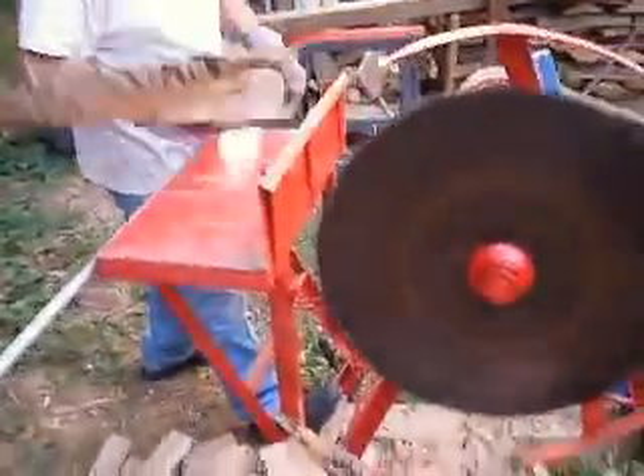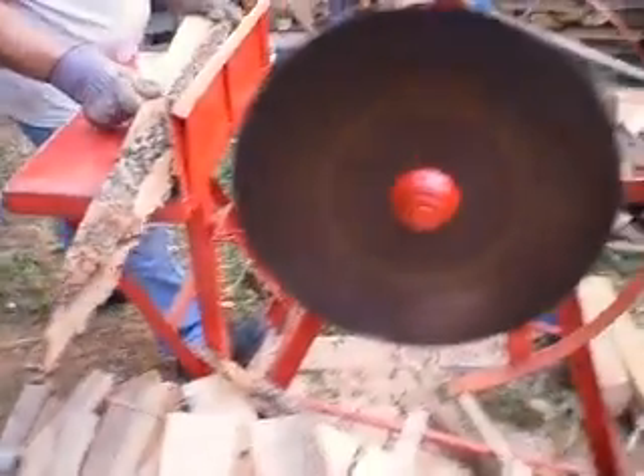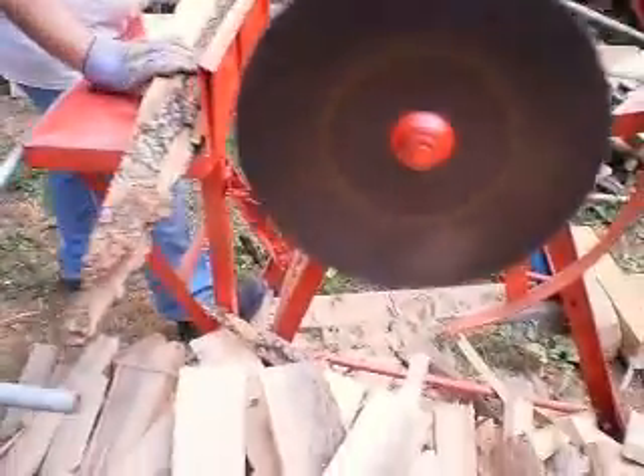You've got to be careful — making the cut too fast or too quick will pop the belt off.